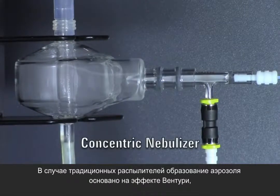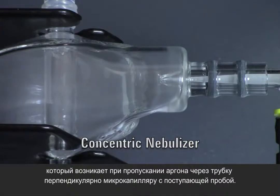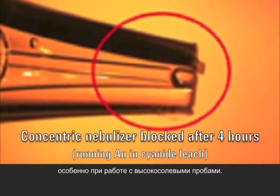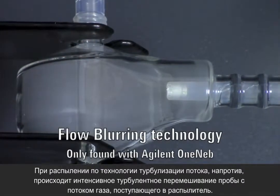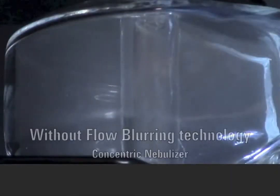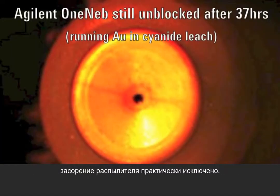Conventional nebulizers rely on the Venturi effect to produce an aerosol, as argon is forced through the tip past the narrow bore inter-sample capillary. Not surprisingly, the narrow bore capillary is prone to blockages, especially with samples containing high levels of dissolved solids. In contrast, flow blurring nebulization uses highly turbulent mixing between the nebulizer gas flow and the sample, with no pressure drop and a constant diameter capillary — nebulizer blockage is virtually eliminated.